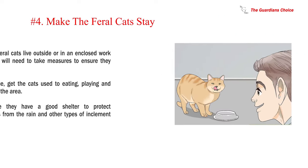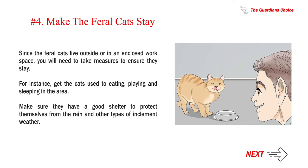Number 4: Make the feral cats stay. Since the feral cats live outside or in an enclosed work space, you will need to take measures to ensure they stay. For instance, get the cats used to eating, playing, and sleeping in the area. Make sure they have a good shelter to protect themselves from the rain and other types of inclement weather.